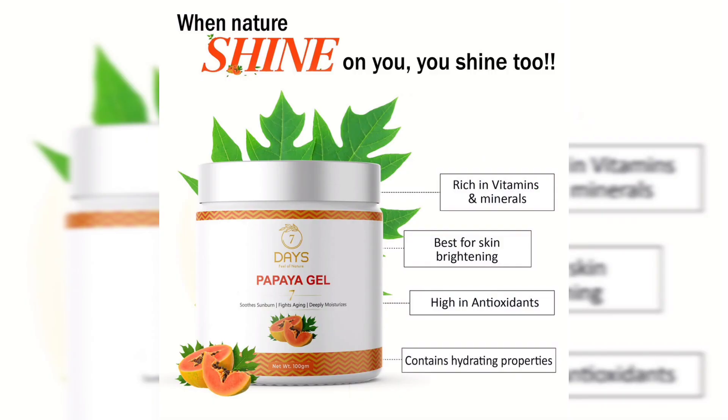You can apply a pure papaya extract. There is a lot of papaya flavor, but there is no artificial papaya fragrance because it comes in a cream or gel form. There are vitamins and minerals which help with skin brightening. There are anti-oxidants, and there is a lot of hydration for the skin. If you use it, your skin will shine.